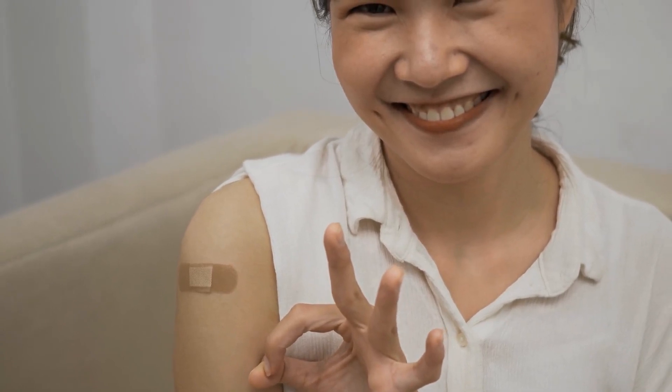Because of its design, the skin patch is ideal in many ways, such as self-delivery or administration without special training.